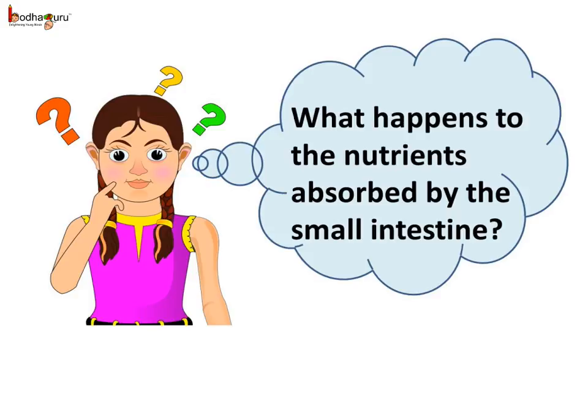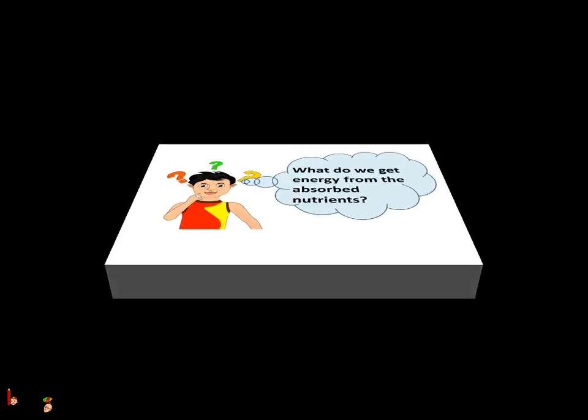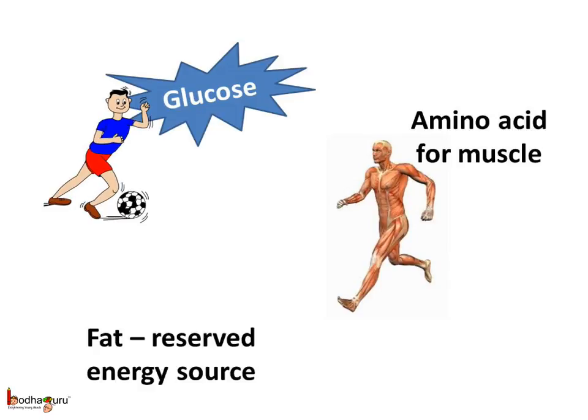Now you may ask, what happens to the nutrients absorbed by the small intestine? The absorbed nutrients reach the different parts of the body through the blood — that is, the blood is the carrier of the nutrients. Glucose participates in the respiration process to produce energy. Amino acids are used in making muscles and repairing the body. Fatty acids and glycerol act as an energy reserve for the future. Thus, the nutrients get utilized and assimilated into the body.